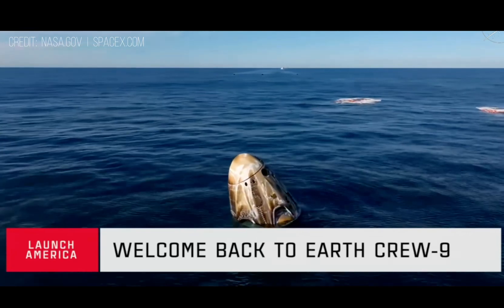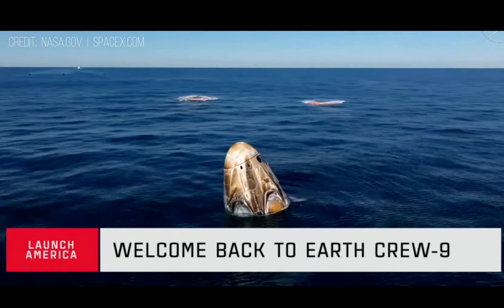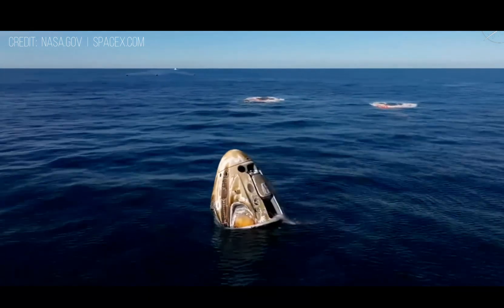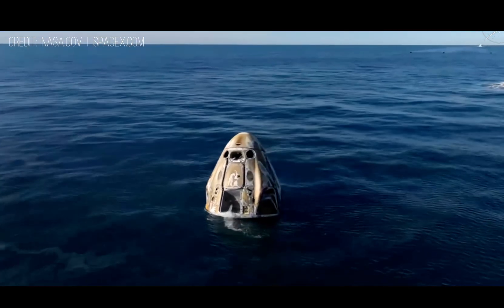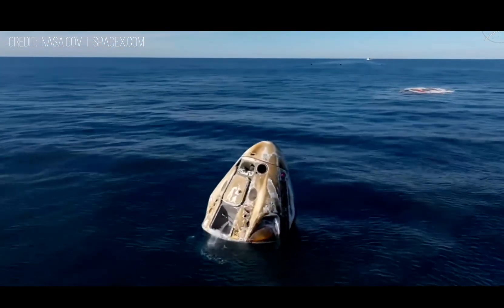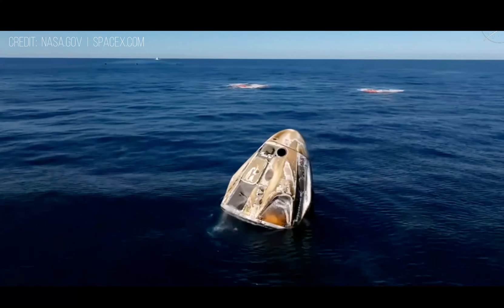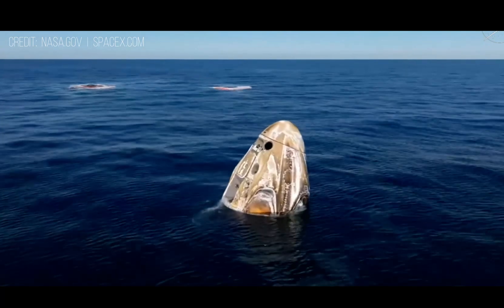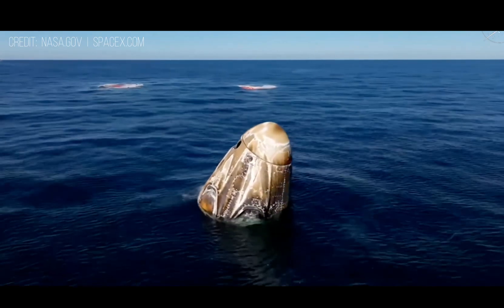In the distance we can see the recovery vessel making its way. Dragon Freedom has returned home with NASA astronauts Nick Hague, Sunny Williams, Butch Wilmore, and Roscosmos cosmonaut Alexander Gorbunov. They're back on Earth after approximately 17 hours of a return journey from space. The SpaceX recovery ship and team have been waiting for Dragon's splashdown and will now make their way to the splashdown location — the teams have been ready and waiting about three nautical miles away, so it's going to take them about 30 minutes to make their way over.